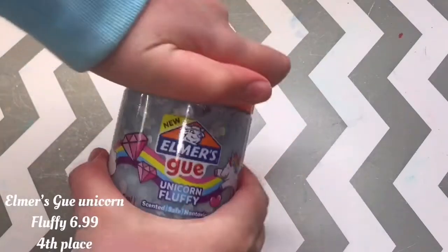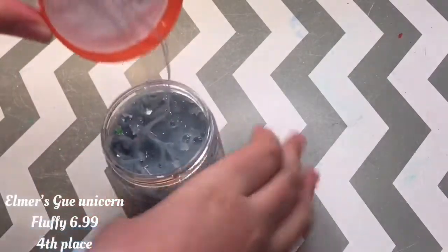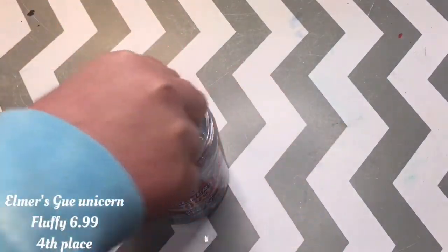Moving right along, we have an Elmer's Goo Unicorn Fluffy Slime. This is not actually a fluffy slime, but it still is one of my favorite textures.